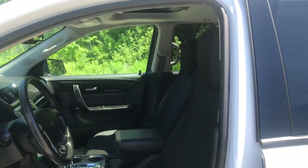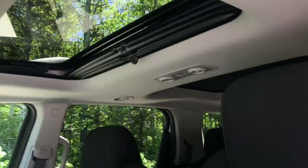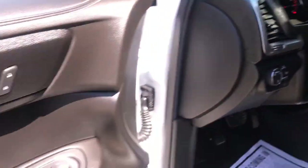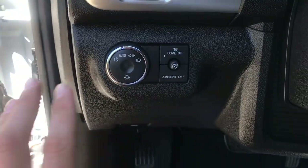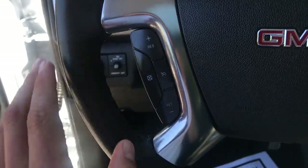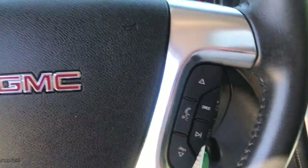Take a look at the interior here. You've got your black cloth interior and your dual sunroofs up top. On the driver door panel you've got your power windows, mirrors, and locks, as well as your power driver seat controls. To the left of the wheel you've got your lighting controls, cruise control, and some audio functions as well.